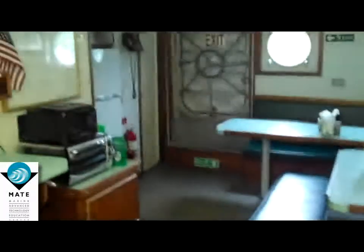Navigation station over here. This is where we eat, the mess lounge. We can seat about 10 to 12 people here. TV. This is the galley where all our food is prepared.